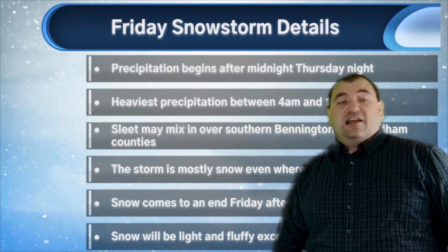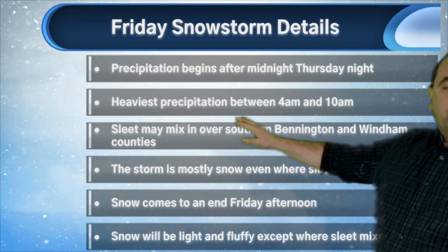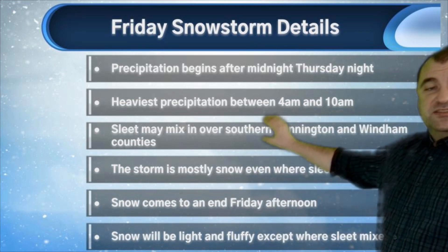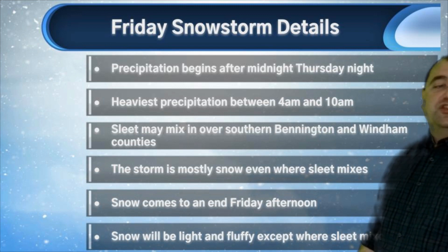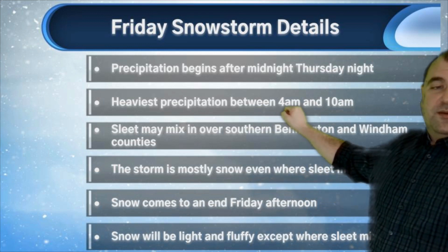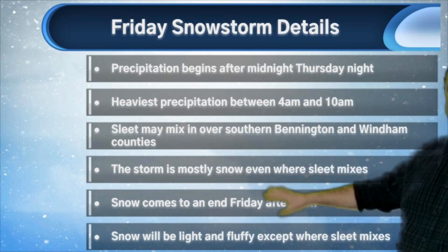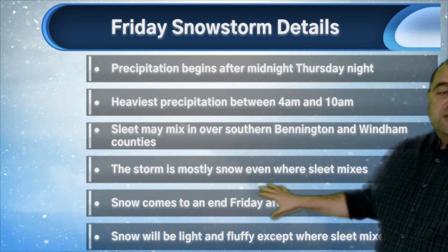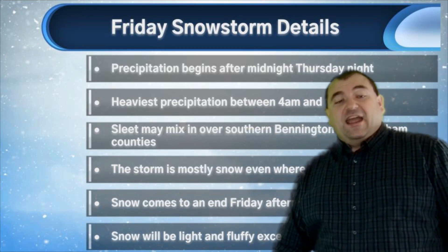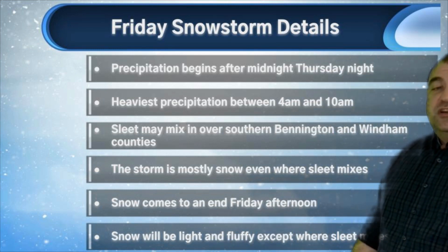Precipitation begins after midnight Thursday night, probably before 2 a.m. for most of us. The heaviest precipitation will be between 4 a.m. and 10 a.m., so Friday morning travel will be really rough — easily seeing snowfall rates of 1 to 2 inches per hour. Only travel if you have to on Friday morning. Sleet may mix in over southern Bennington and Windham Counties as we showed. Snow comes to an end by Friday afternoon — accumulating snow at least — and travel should improve Friday afternoon and evening.